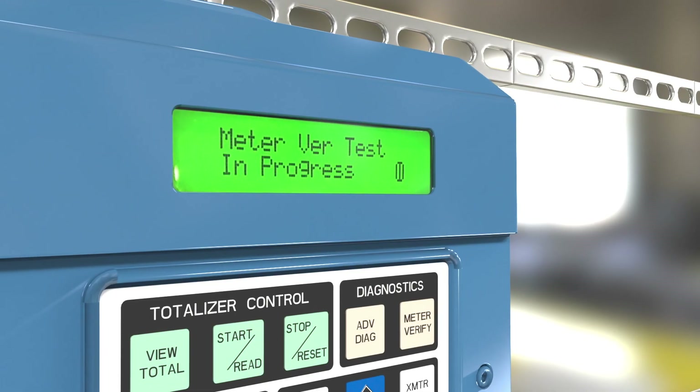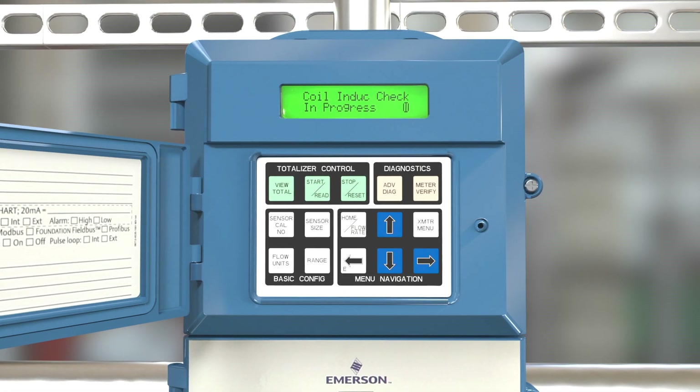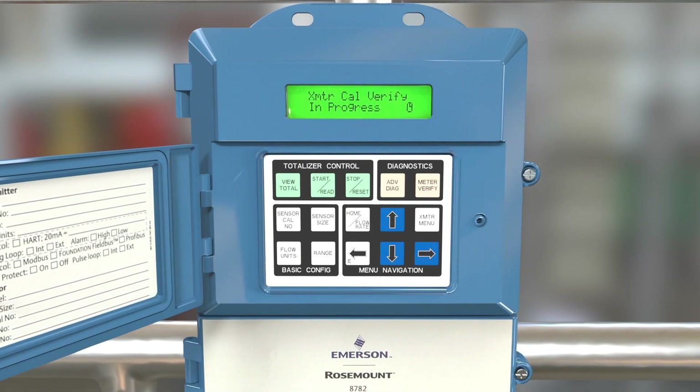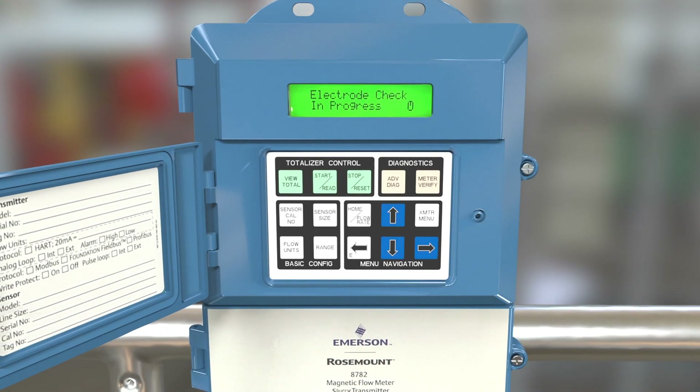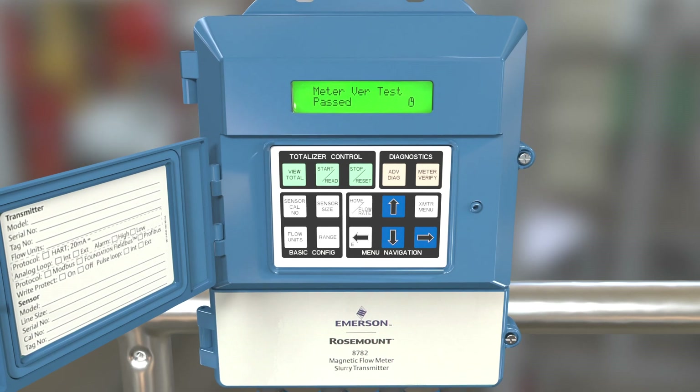In addition to providing unmatched measurement stability in these difficult applications, the slurry platform also supports advanced process diagnostics and smart meter verification software capabilities to provide greater insight into the installation, process, and meter health.